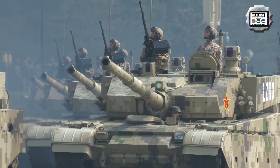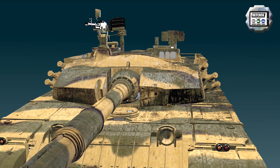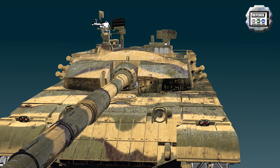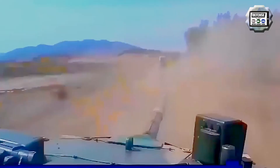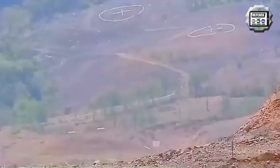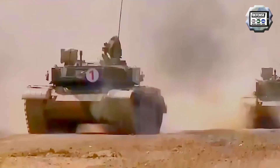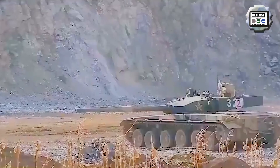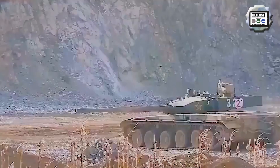The main armament consists of a 125 mm smoothbore gun. The turret is fitted with a carousel automatic loader. A total of 41 rounds are carried in the tank, of which 22 are stored in the carousel, ready to be loaded. The cannon can fire high-explosive fragmentation rounds, a new armor-piercing fin-stabilized discarding sabot round, as well as a laser-guided missile similar to the Russian-made Reflex anti-tank guided missile, with a maximum firing range of 5,000 meters. According to some military sources, the Russian missile is also manufactured in China under license. The missile is fitted with a high-explosive anti-tank warhead claimed to penetrate up to 700 mm of conventional steel armor.